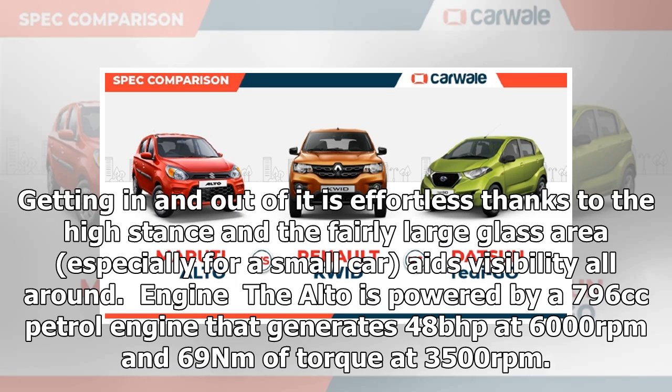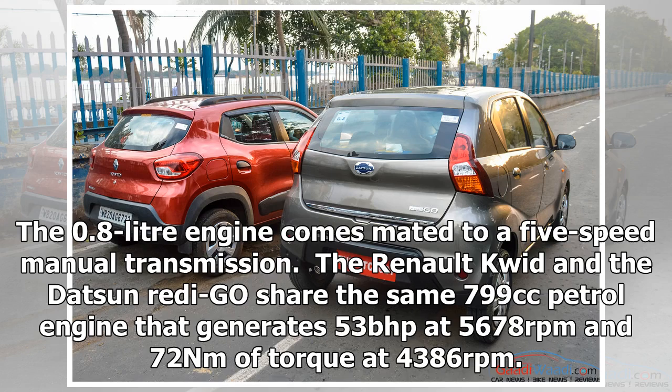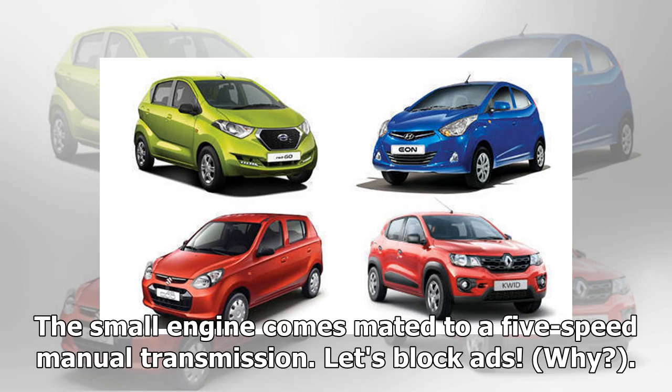The Alto is powered by a 796cc petrol engine that generates 48bhp at 6000rpm and 69Nm of torque at 3500rpm, mated to a 5-speed manual transmission. The Renault Kwid and the Datsun redi-GO share the same 799cc petrol engine that generates 53bhp at 5678rpm and 72Nm of torque at 4386rpm, also mated to a 5-speed manual transmission.